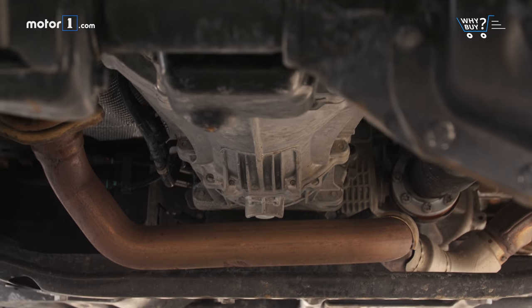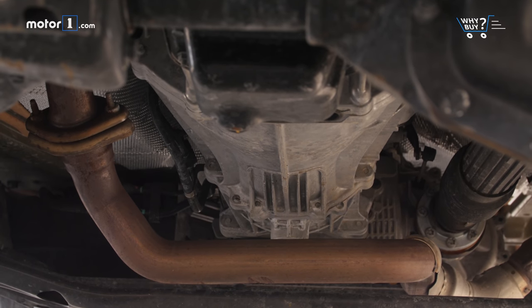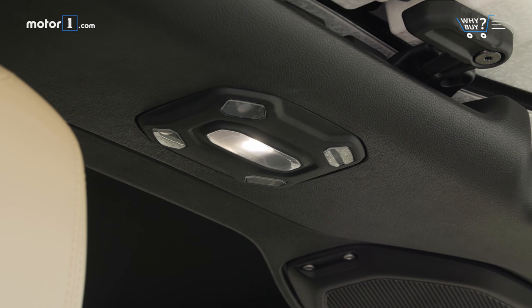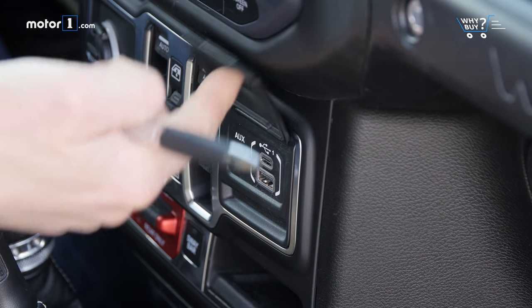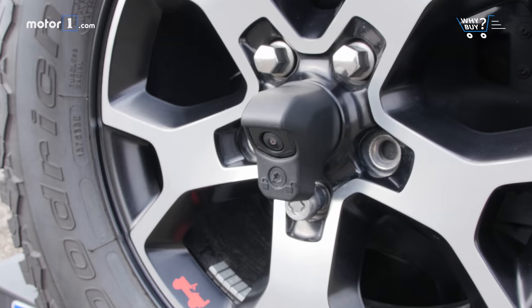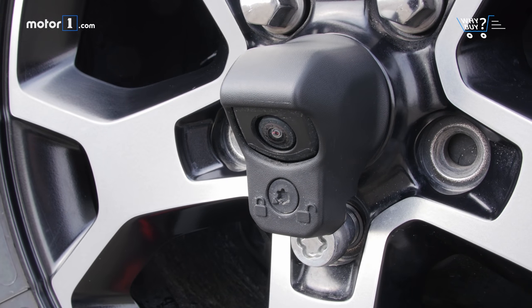Jeeps are always incredible off-road, but this Wrangler is better than ever for day-to-day driving too. My highly optioned tester has LED lighting all around, a media hub with USB, USB-C, and aux connectors, heated seats, a heated steering wheel, and safety items like blind spot detection and rear parking assist.